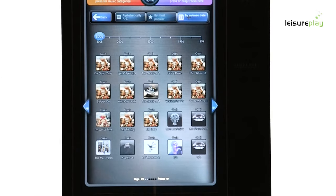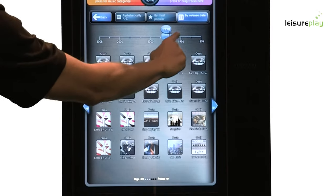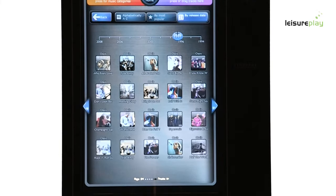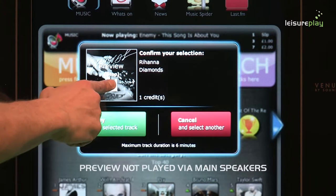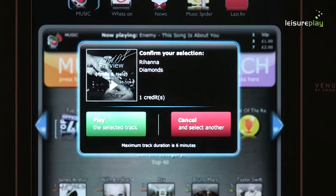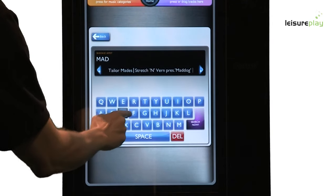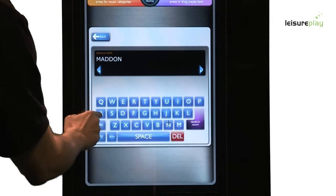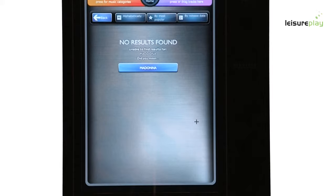If you wish, you can filter or reorganise your selection. Songs can be found by either alphabetical order, most popular, or even by release date. Upon selecting a song you will be given the option to play, cancel or preview. The preview feature allows customers to listen to a small sample of their selection before committing to purchase. Advanced smart search technology returns results for non-perfect searches, and in addition to this the intelligent spell check resolves any incorrect spelling mistakes that are commonly made.